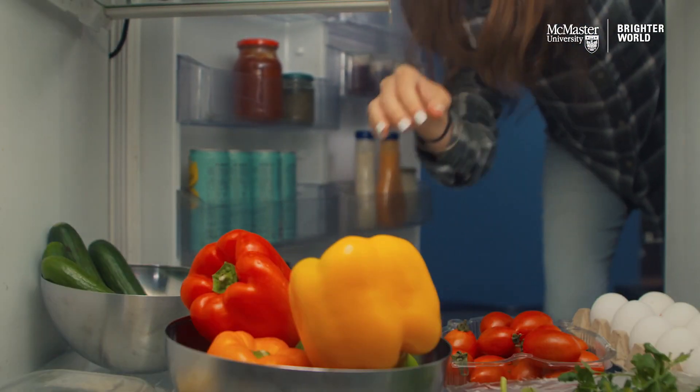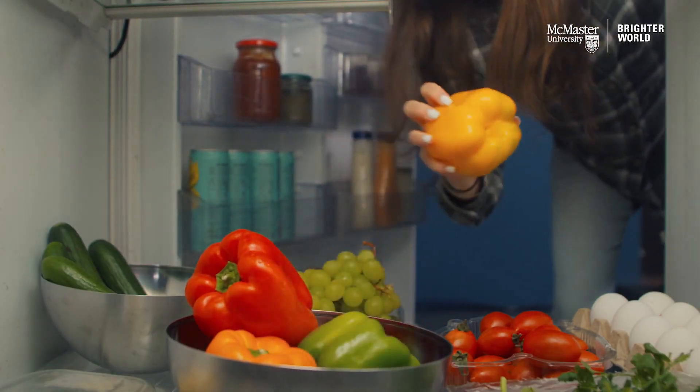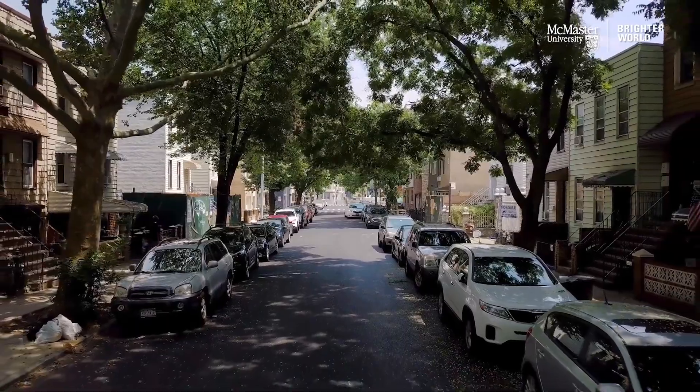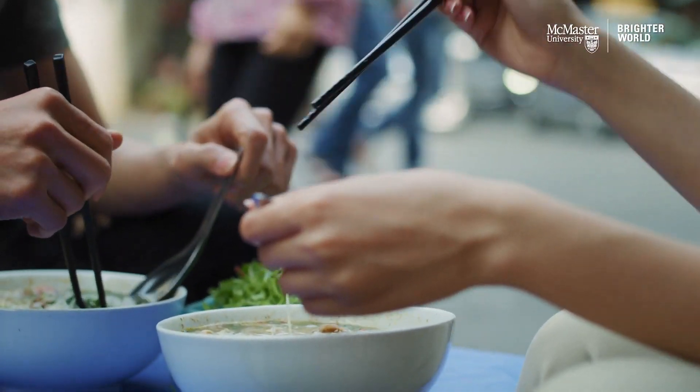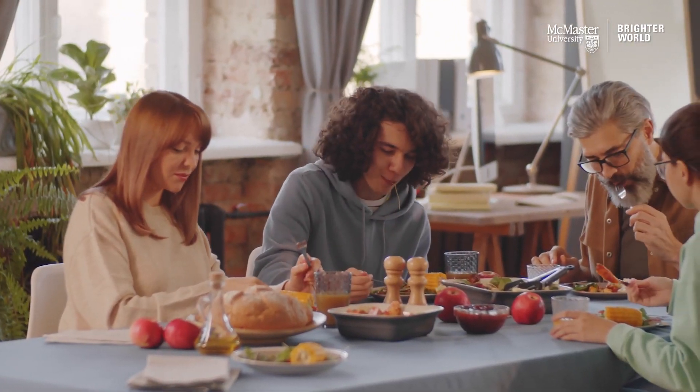Your fridge tells you if the food has gone bad these days. Your car stops if it sees an obstacle without you acting on it. The idea we had in our minds for many years was to develop tools, techniques, and solutions to improve food safety and also to minimize food wastage, not only for people in Canada, but for people around the world.